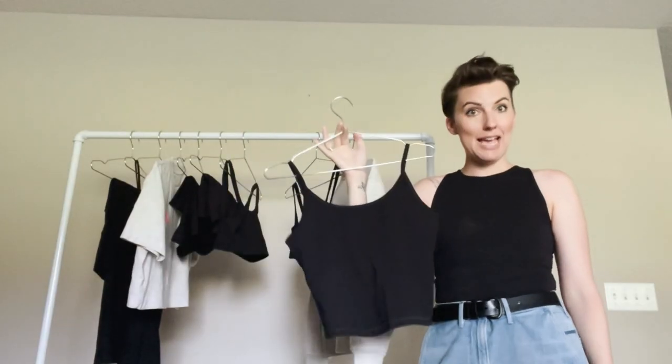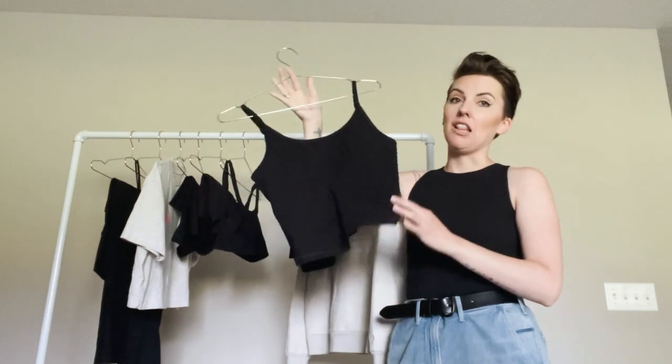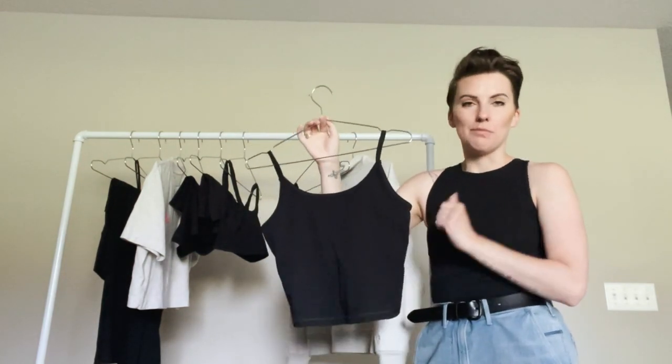The Everlane Perform cami — I wore this a lot because it's got the built-in shelf bra, or built-in sports bra.